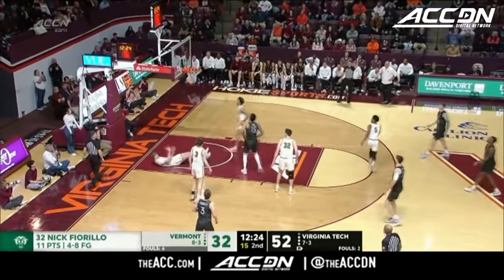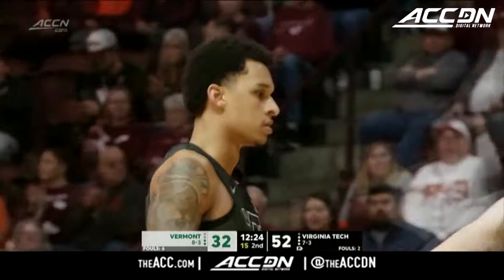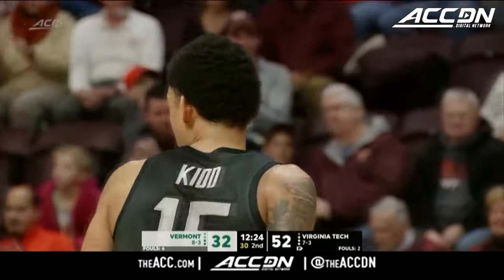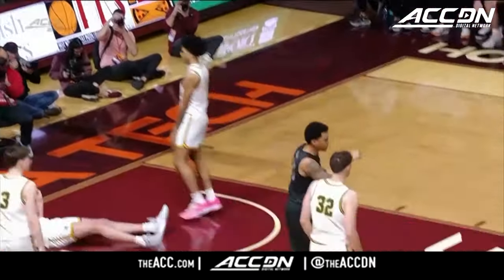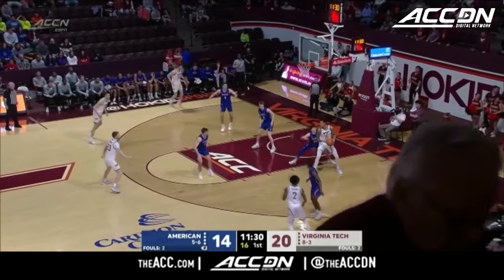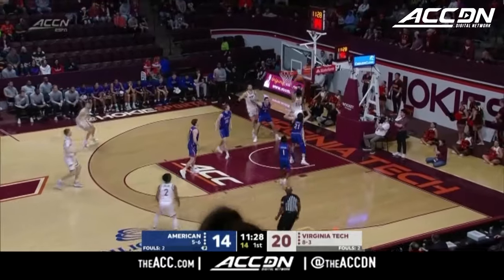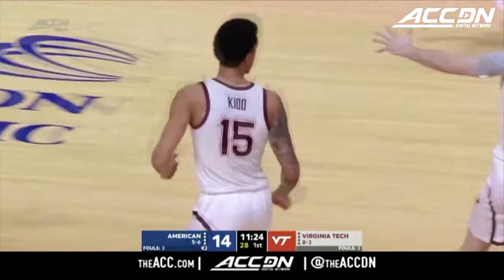Fiorillo setting guys up, taking John Becker's advice and shooting more. And so is Lynn Kidd — working on the double-double, adding to it. And this time he's going to come back with the left hand. There's Lynn Kidd with a slam. Ten points already for Kidd.